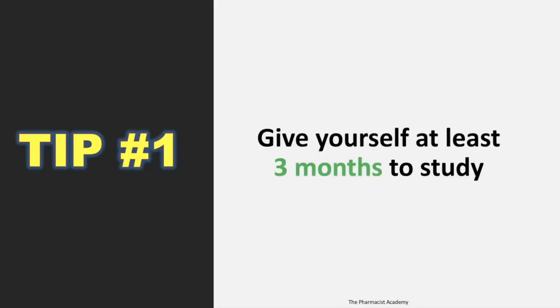Tip number one: give yourself at least three months to study. This is an exam you do not want to cram, and it's also a very expensive exam, so you definitely want to take it once. Give yourself enough time to actually absorb the information so that you can use it in your practice afterward, because the exam is not the only point here. Try to understand the information and give yourself enough time so you can remember it going forward.